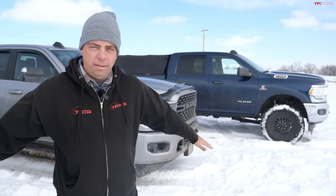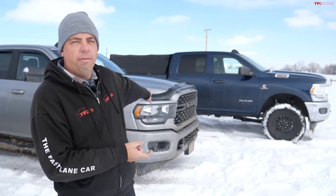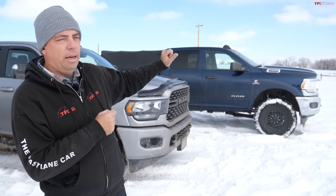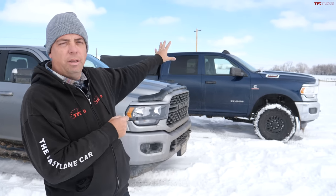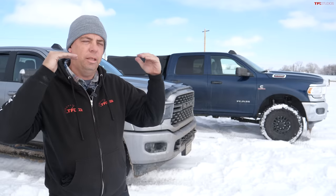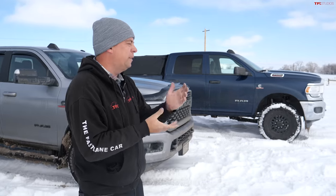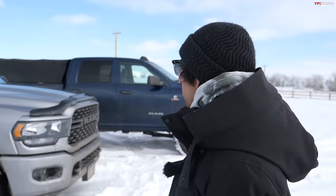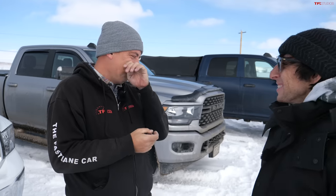Both of these heavy duty trucks have a Cummins turbo diesel engine, so that's the same. The silver truck has a fifth wheel gooseneck hitch package, which adds some weight. Alex added some weight with tires and the soft topper on the back of his truck. Both trucks are right around 8,000 pounds. You have a fifth wheel hitch, but I have all the old suspension components still in my back seat, so it kind of evens out.